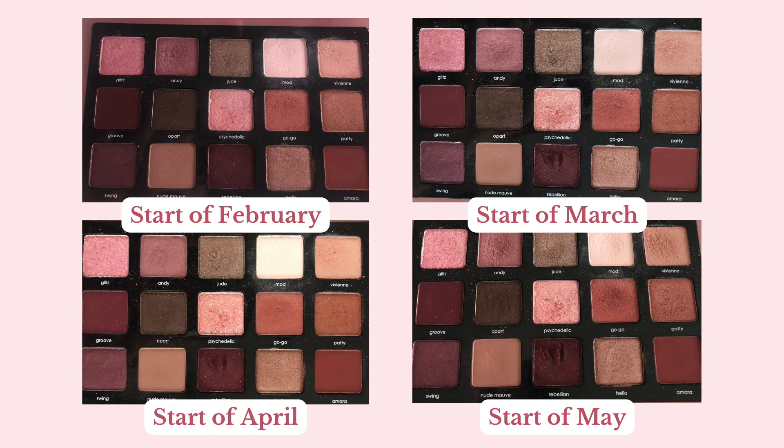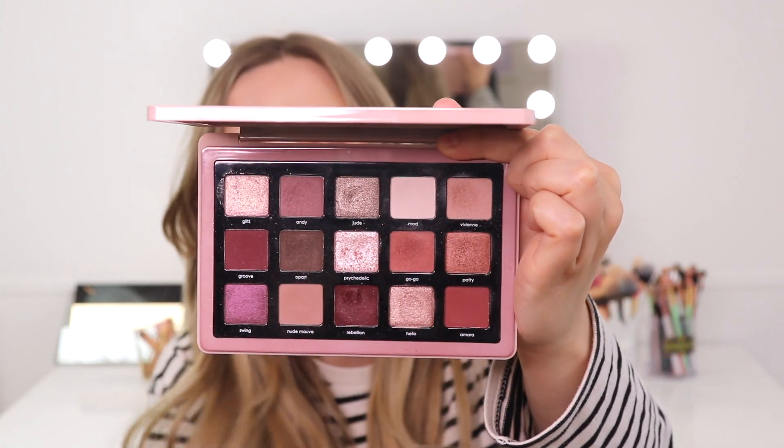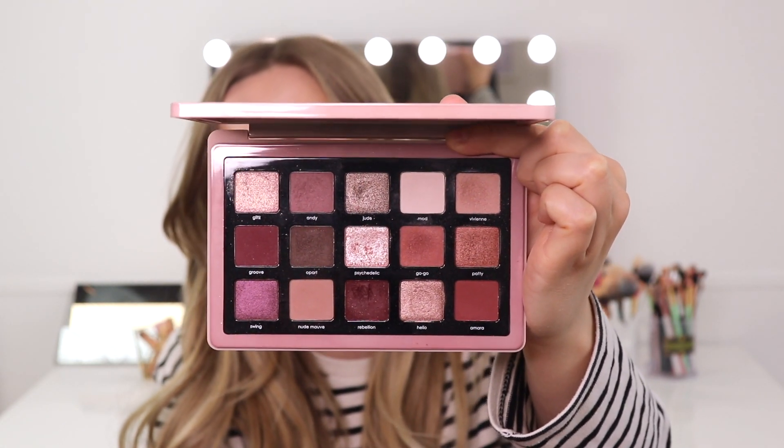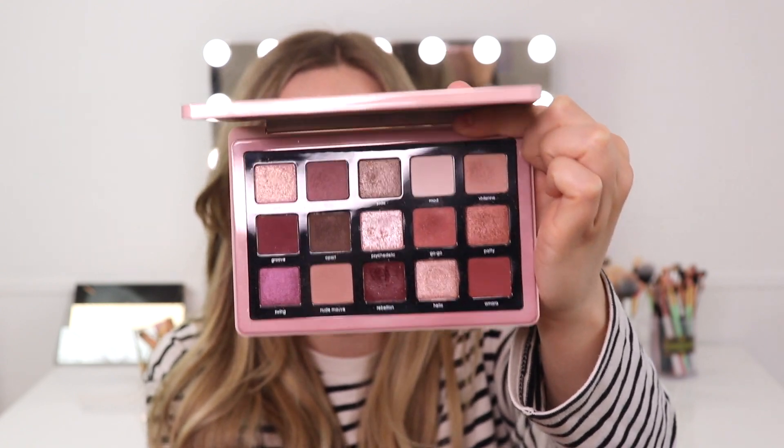Sort of the same story goes for my Natasha Denona Midi Retro Palette. I really enjoy this palette but I just don't reach for it as much for the same reasons as the Tarte Tartelette Juicy. I have been using this quite a bit on my days off and I've tried to get my use out of it. Especially the lightest shade called Mod — I've been using that to set my eye base, and I really like the shimmer shade as well. I've been playing with the shades and really enjoying this palette. It'll just take a little longer to hit pan, but I'm sure we can hit pan somewhere by the end of 2022. I am definitely keeping this in the project.